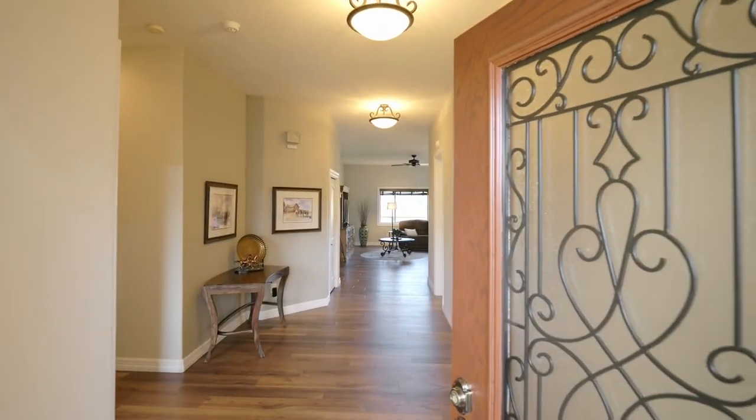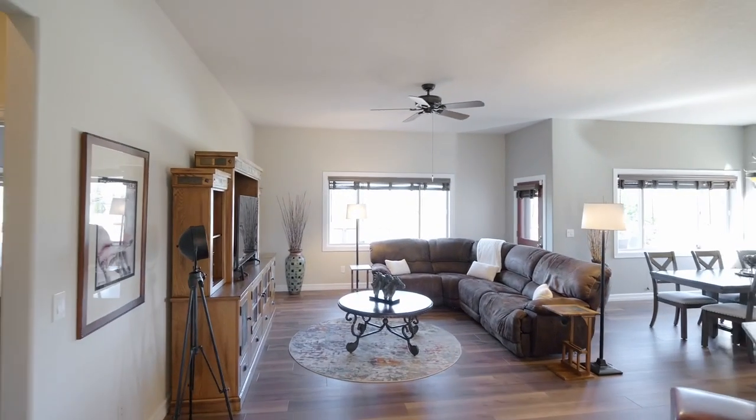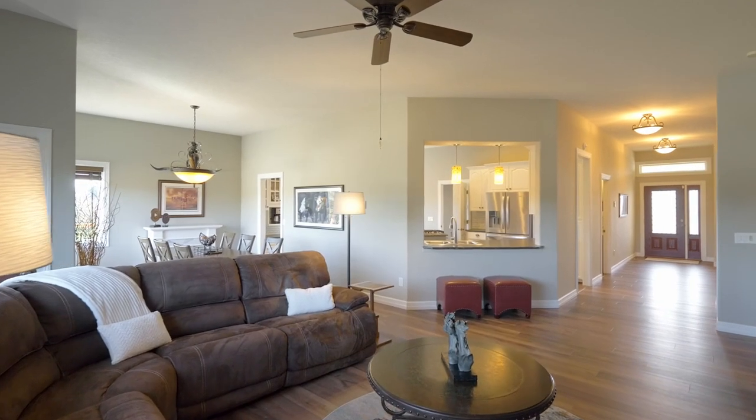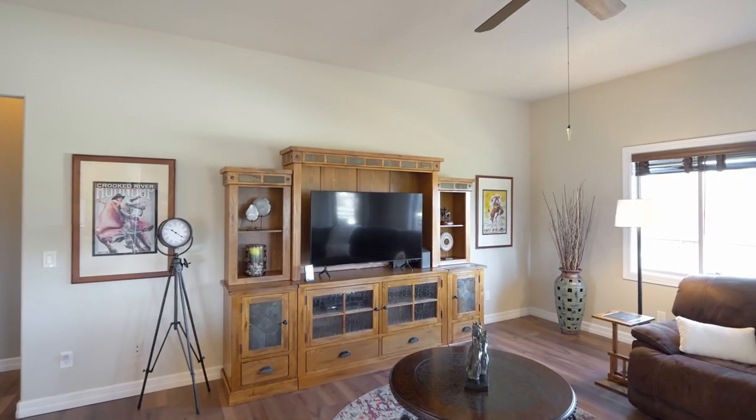Heading inside the main home, you'll find an inviting interior with luxury vinyl plank flooring, a thoughtfully designed floor plan and gracious spaces for entertaining.